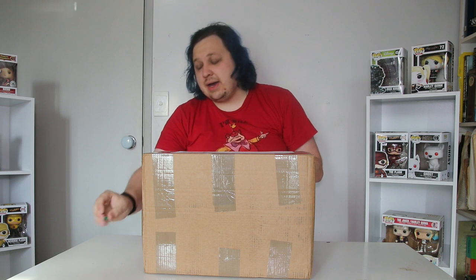Hi guys and welcome back to my channel. Today I've got something different for you. My sister is nice enough to let me unbox stuff that she recently got from her private shopper in the UK from Primark, so I kind of get to show you guys some of the new stuff that Primark has got out.